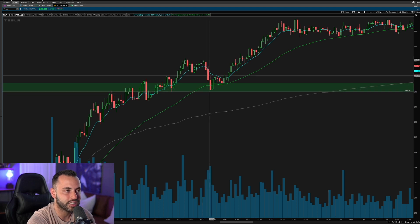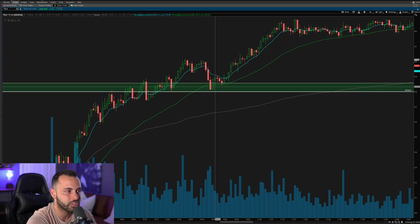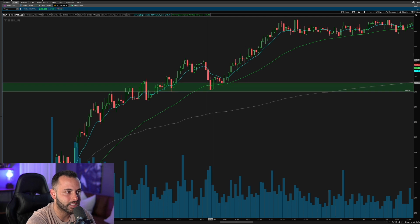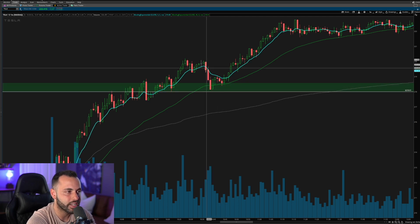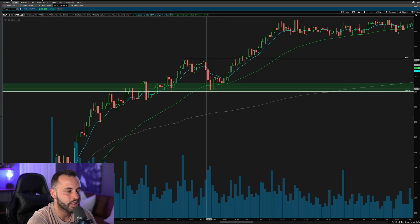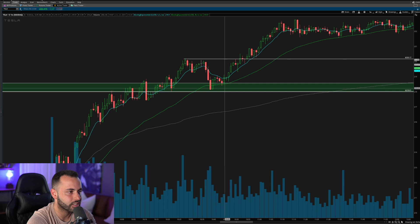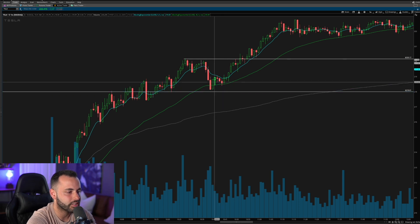Even though we saw a quick, aggressive pullback to this previous 218 demand level, this is actually where your mindset should tell you: I got my pullback, I got this back to that demand, back to the EMAs — now I have risk-to-reward. Now I have potential upside back to 220, the previous high, or I can get stopped out right under 218. Getting in around 10:41, my risk is down to just under 218 and my reward is back up to 220 — about a two-to-one risk-to-reward.